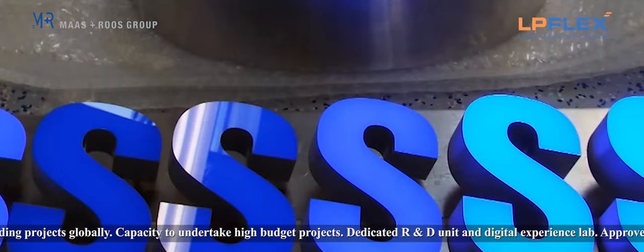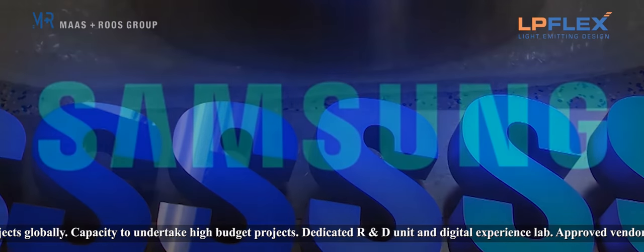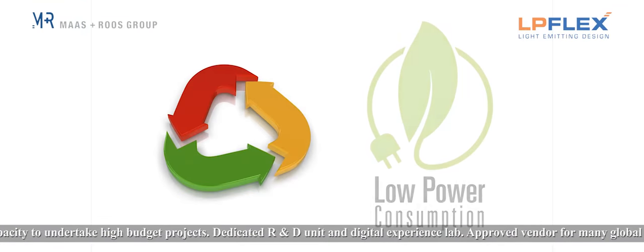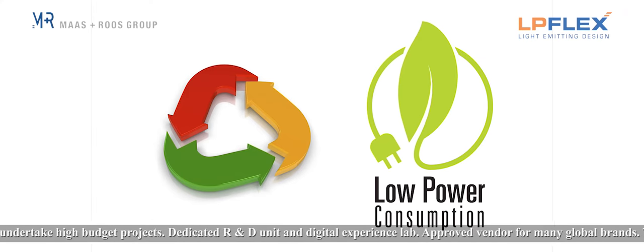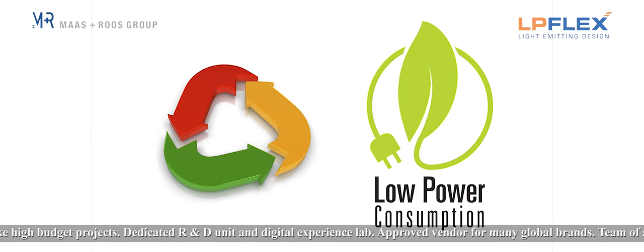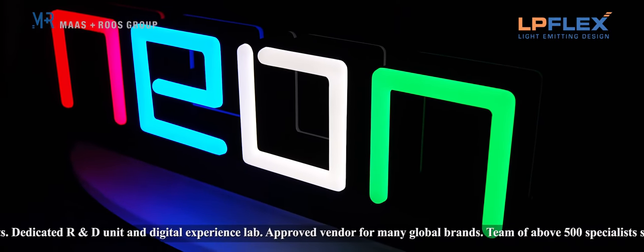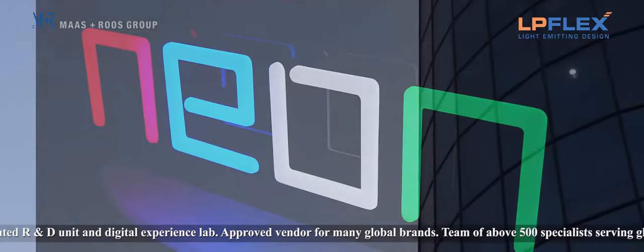Our static sign products include solid acrylic signage with embedded LEDs that guarantees unmatched performance when it comes to life cycle and power consumption. Our complete range of traditional signage products include 3D neon look signs, unipoles and more.